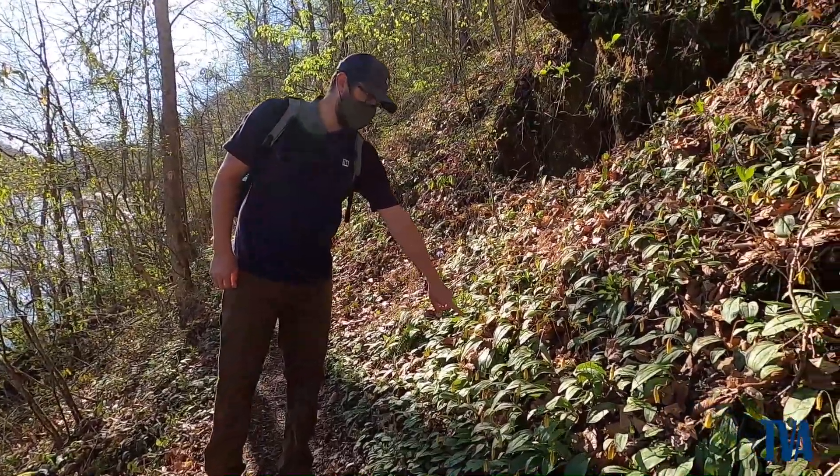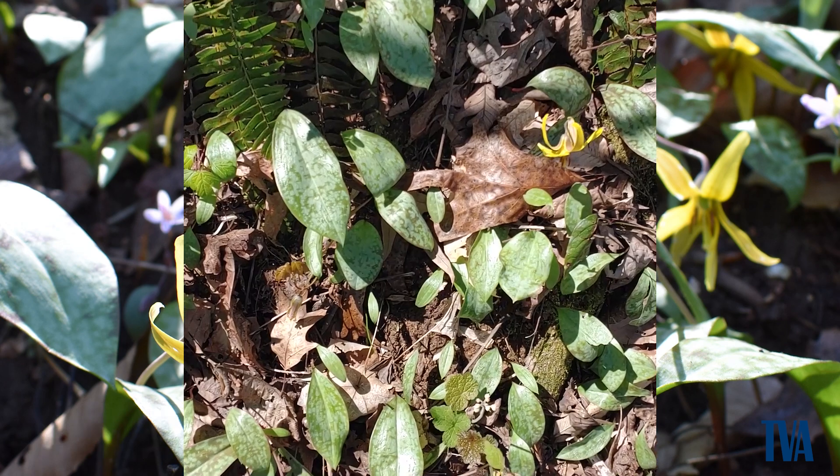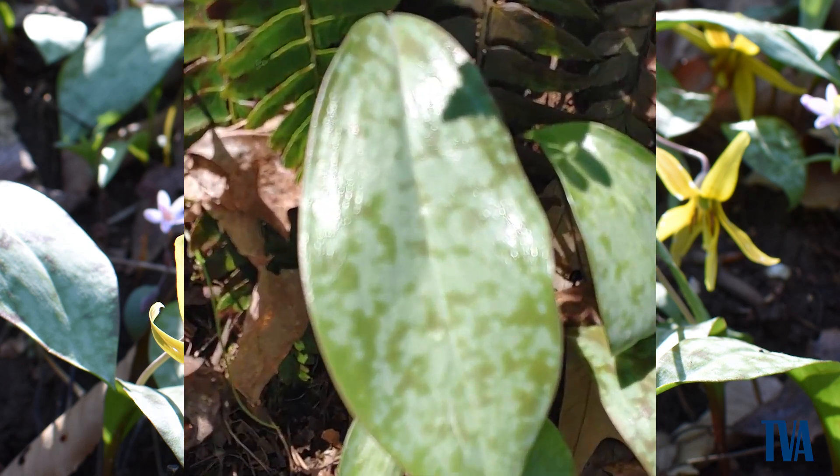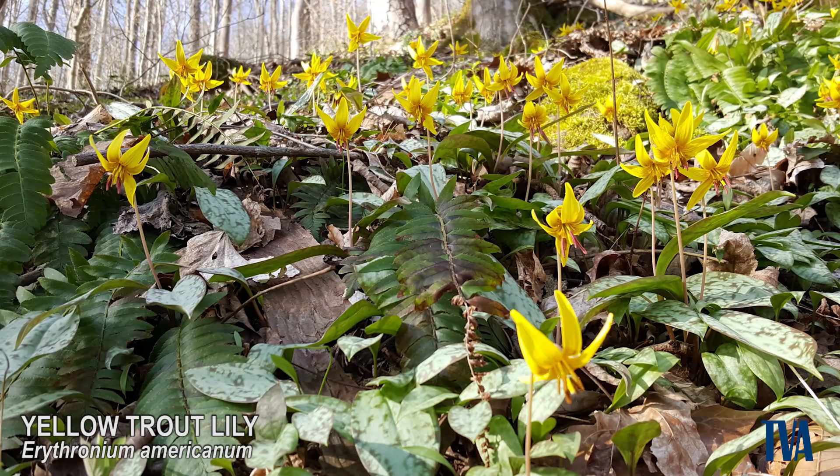So this is the yellow trout lily. It gets its common name from this spotted pattern on the leaves that looks like a trout. And it's one of the most abundant wildflowers out here on River Bluff.